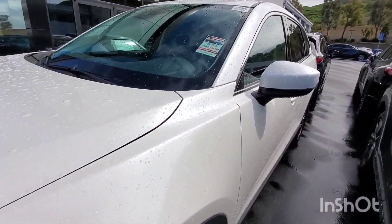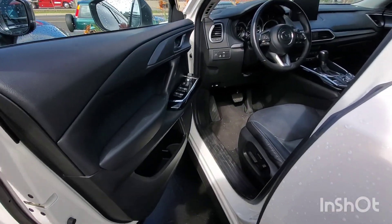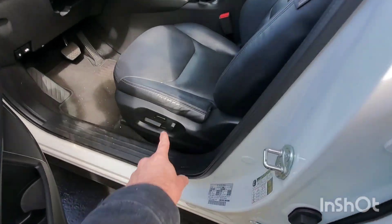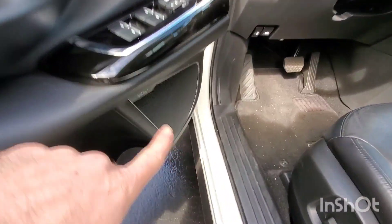Let's hop inside real quick and take a look at the interior. Kilo Sentry on this one as well. Push-button start on all our vehicles. You still have an 8-way power adjustment for your driver's seat, leather interior, and a Bose stereo in here.